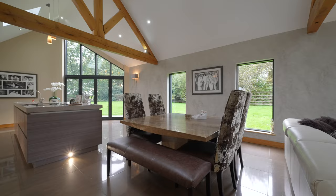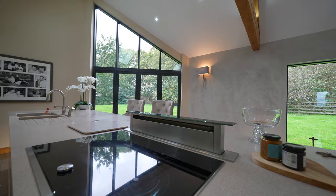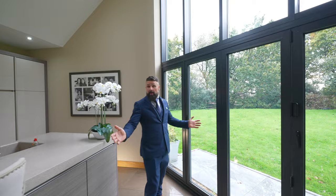Here we have the beautiful kitchen, also in the open plan living area. Stoneware tops, really high-end fit, built-in Miele appliances. This leads to the bifold doors which open up to both party halls. We have two balconied areas out here, one to the left, one to the right.